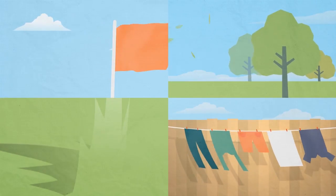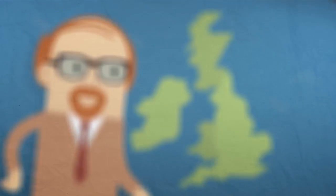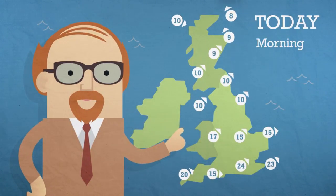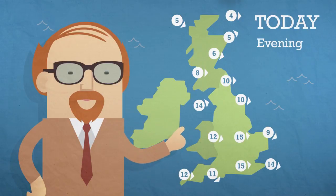Winds are changeable but some are more predictable than others. Weather forecasters try to work out where wind will blow and what weather the wind will bring. They are most interested in wind direction and wind speed.